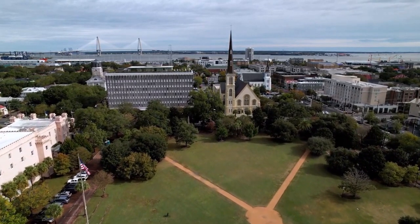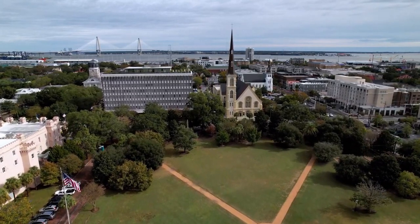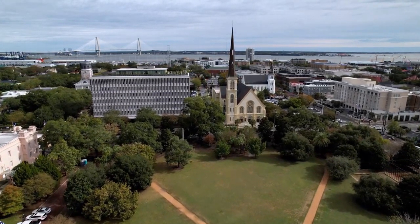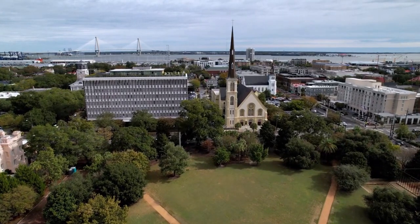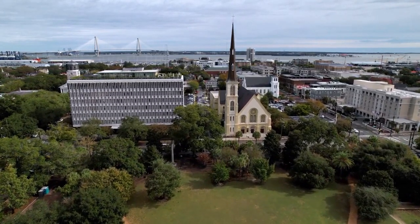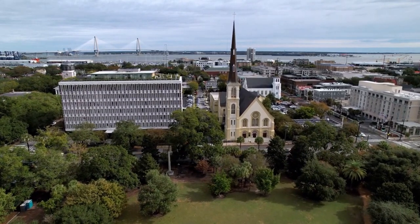You'll find plenty of options to satisfy your appetite, from casual seafood shacks and barbecue joints, to fine dining restaurants and rooftop bars. You can also join a food tour or a cooking class to learn more about the culinary traditions and secrets of Charleston.